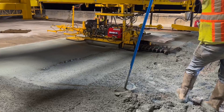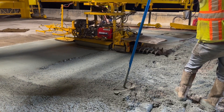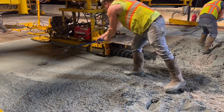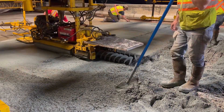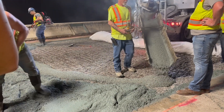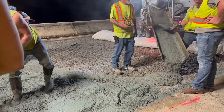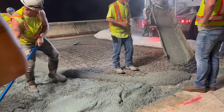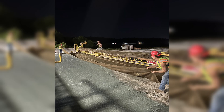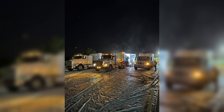The fourth and final step was the installation of the new latex-modified concrete overlay. An approved LMC mix design was used, incorporating local aggregates, cement, and a latex modifier. Volumetric mixers were calibrated, and the freshly mixed LMC was placed directly onto the prepared surface and finished. After curing for two days with wet burlap and plastic, and an additional two days of dry curing, the new overlay was ready for traffic.